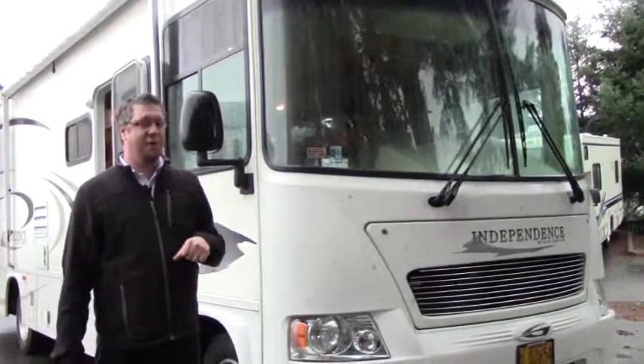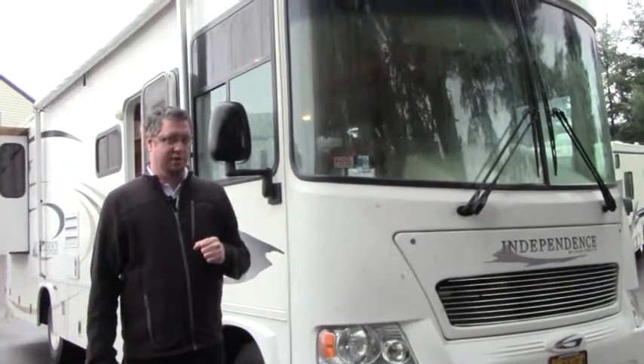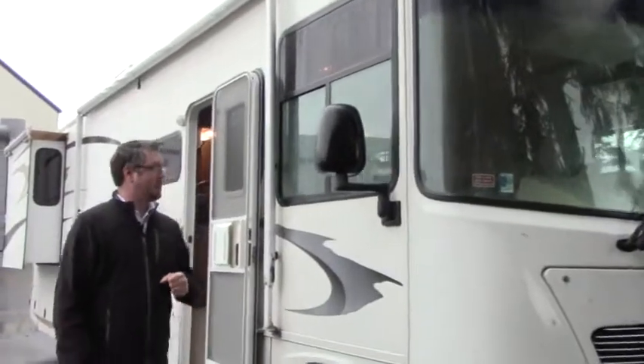We have a 2005 Gulfstream Independence. This is a gas coach. It's approximately about 32 feet long. Let me walk you around and show you some amenities this has.